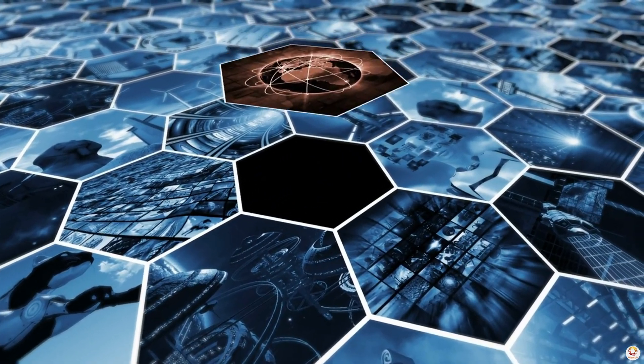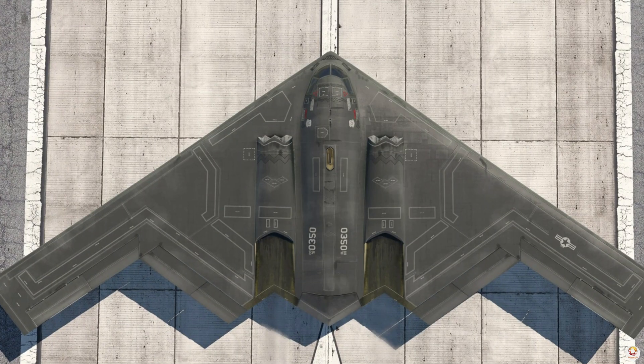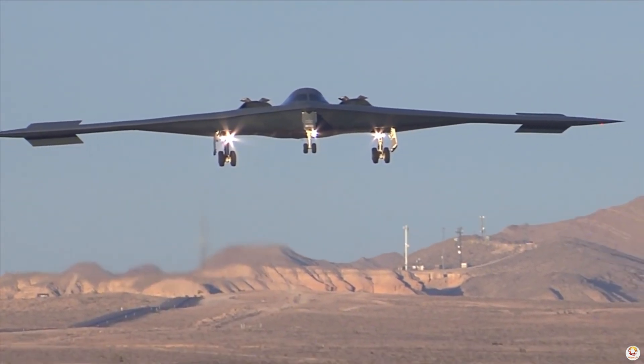It can integrate future technologies like advanced sensors, AI systems, and hypersonic weapons without needing a complete redesign. In short, the B-21 Raider is built for tomorrow's challenges.